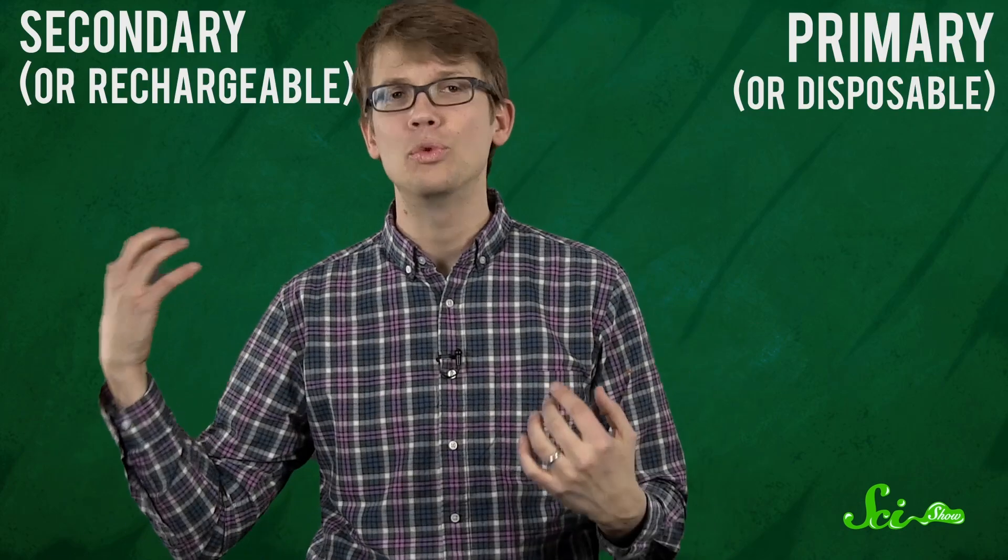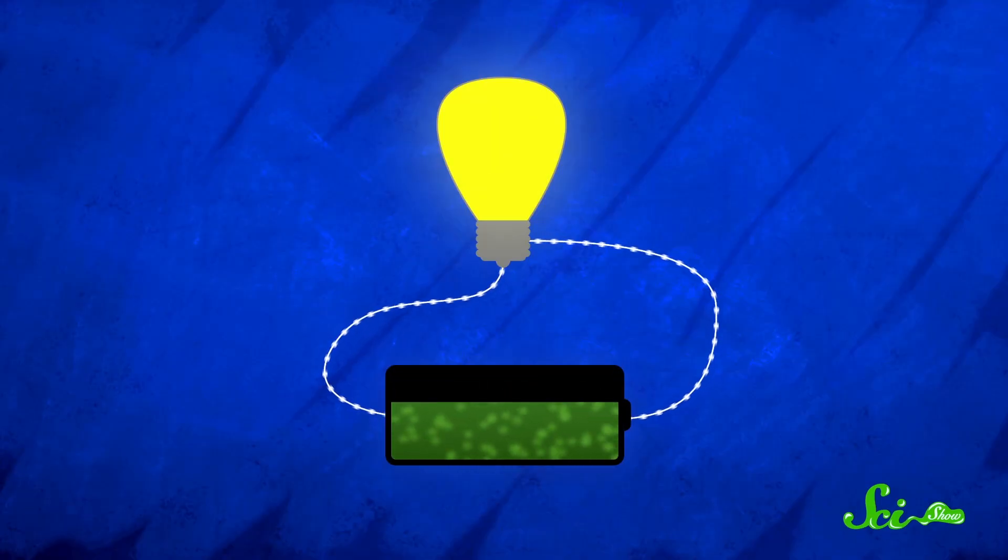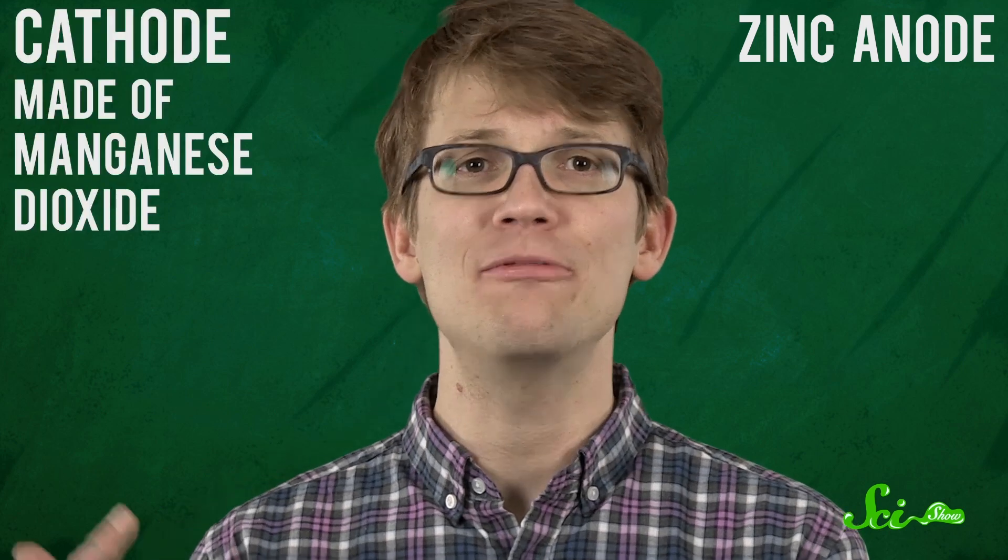Whether they're made of alkaline, zinc, lead acid, or lithium, the electrochemical reaction involving the three key components — anode, cathode, and electrolyte — all remain. Today, the biggest difference in battery types is between primary, or disposable, and secondary, or rechargeable batteries. Disposable batteries produce electricity so long as the anode's chemicals keep releasing electrons and the cathode keeps accepting them, but once the chemical reactants are drained, the battery dies. These include everyday alkaline batteries, which use an aqueous alkaline electrolyte and typically connect a zinc anode to a cathode made of manganese dioxide.